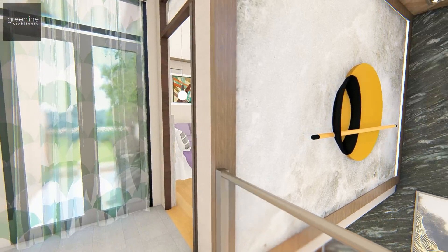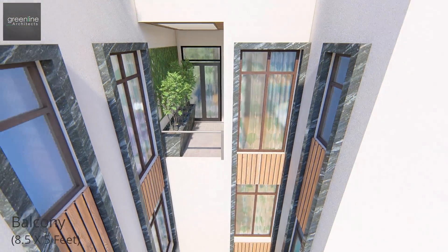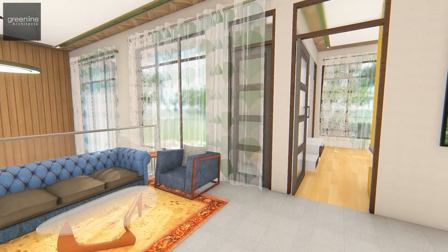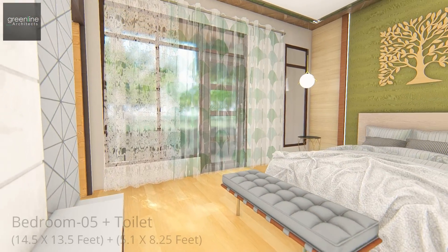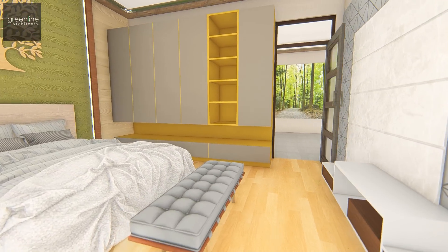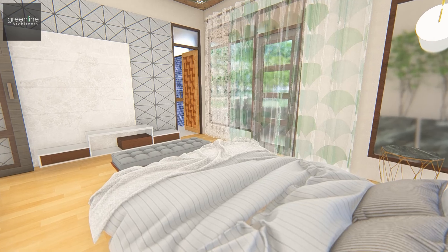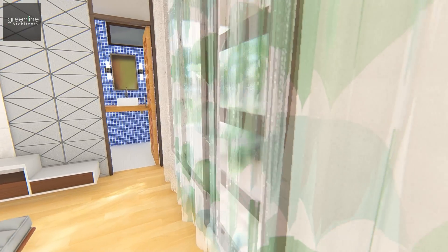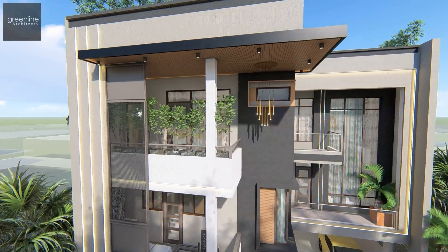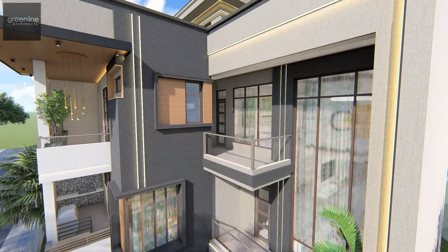A terrace space is provided between the two bedrooms which overlooks the pool. The front bedroom has a toilet attached and opens up to a planter balcony. A small linear balcony is provided, accessed through the family lounge.